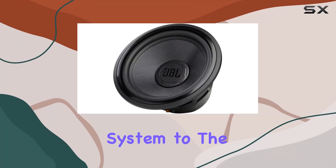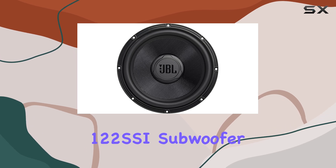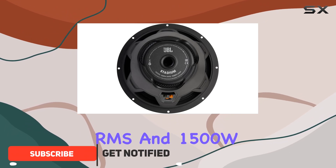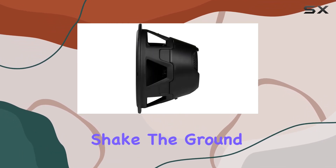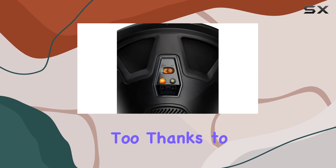Looking to take your car audio system to the next level? The JBL Stadium 122 SSI subwoofer might just be your ticket. With a power-packed performance featuring 500W RMS and 1500W peak power handling, this 12-inch subwoofer delivers deep, resonant bass that can shake the ground beneath you. But it's not just about power — it's about flexibility too.